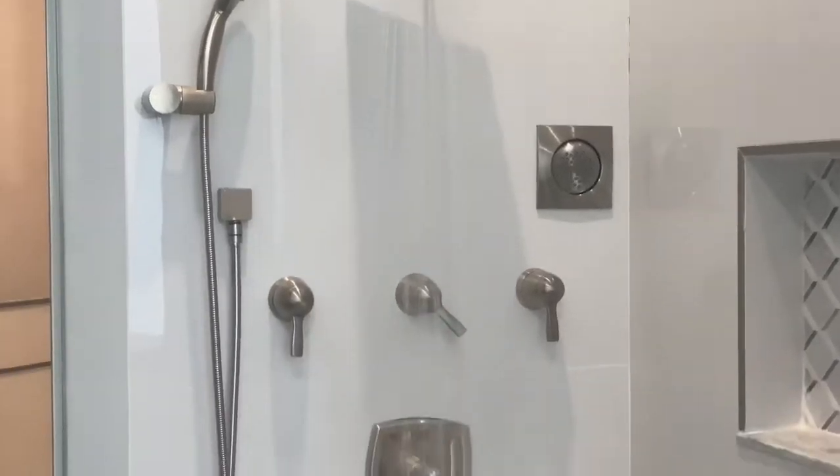Alexa, turn on the shower. Imagine taking a shower here with four different shower heads.